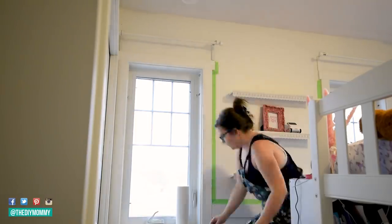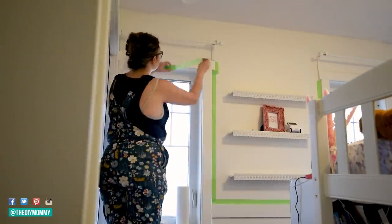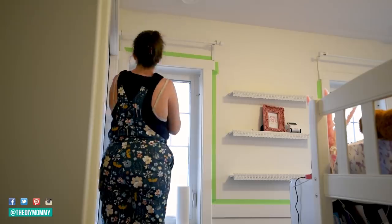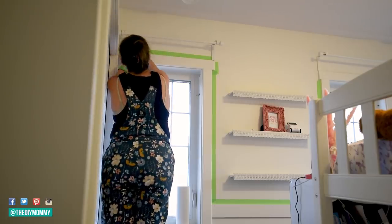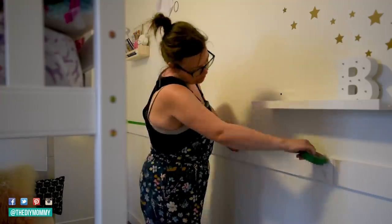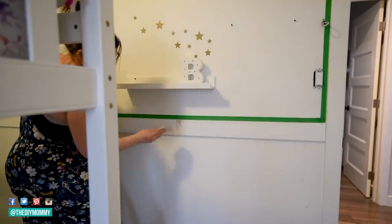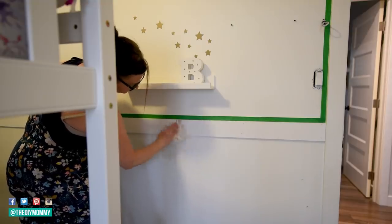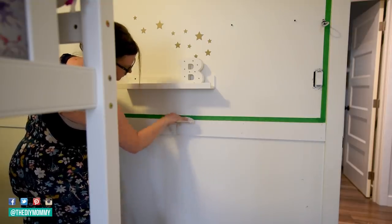Now I'm taping off anywhere my trim meets the wall with some painter's tape. I'm also putting some wood filler in the seam and sanding it off to give it a really nice finished look.